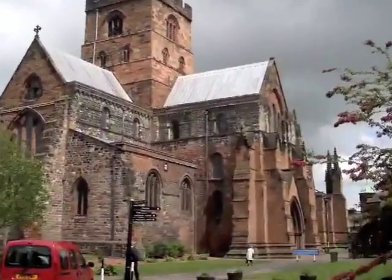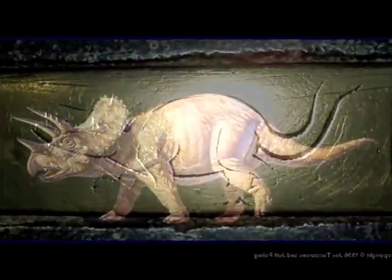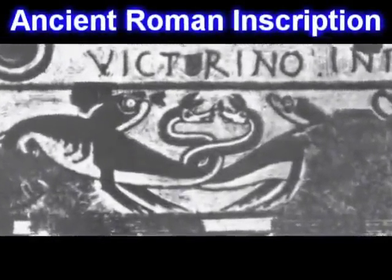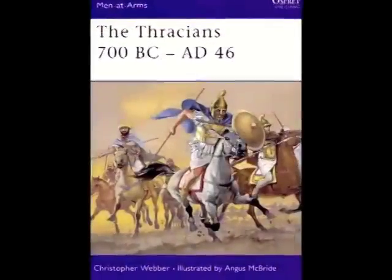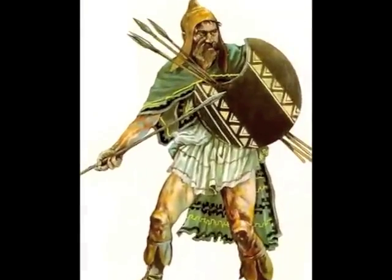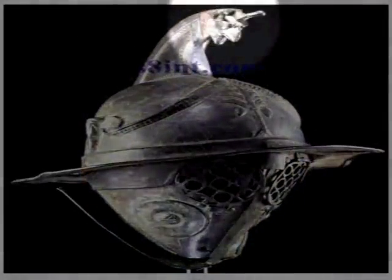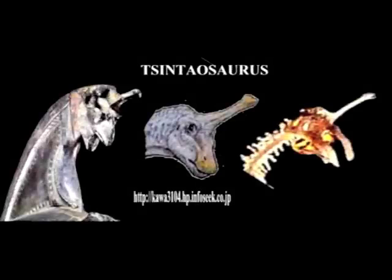Found at Carlisle Cathedral, on the tomb of Bishop Richard Bell, who died in 1496, are these two brass engravings. Here are two dinosaurs depicted in a 2nd century Roman inscription. This Thracian helmet is adorned with an ornament that looks much like a scintosaurus. Look at the ornament in comparison to skeletal remains and drawings.